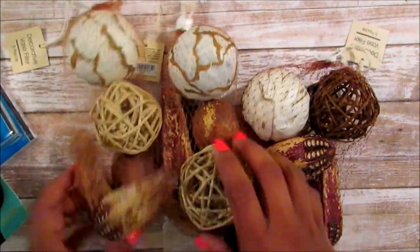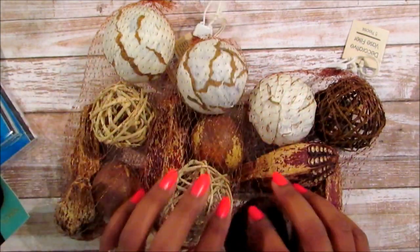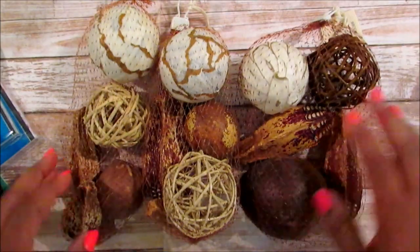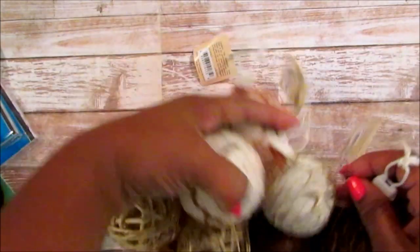I picked up three of these in the light color, white brown and the dark brown. I just wanted these, so I picked up three of the decorative base filler.